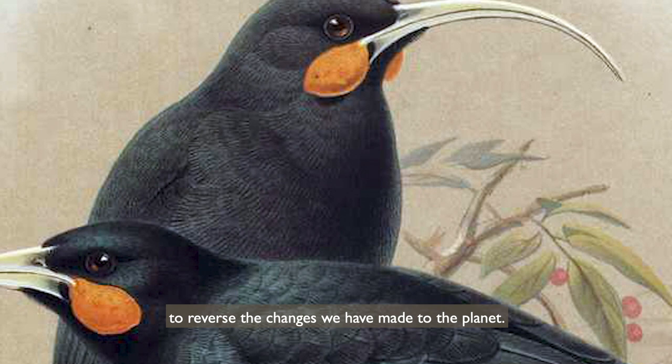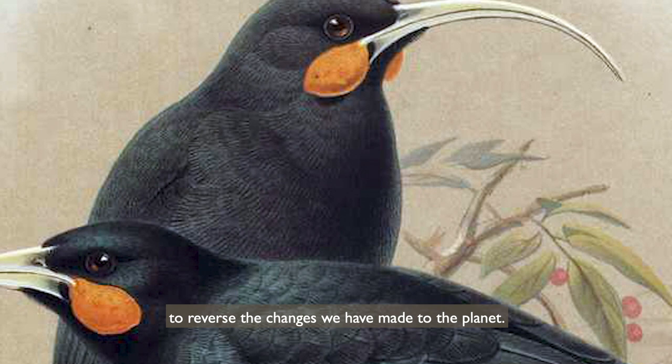Maybe it's not too late for us to reverse the changes we have made to the planet. Maybe we can bring new life rather than destroy it.